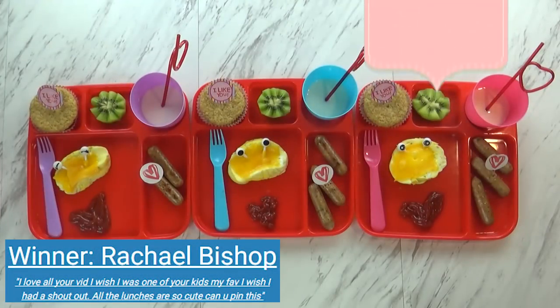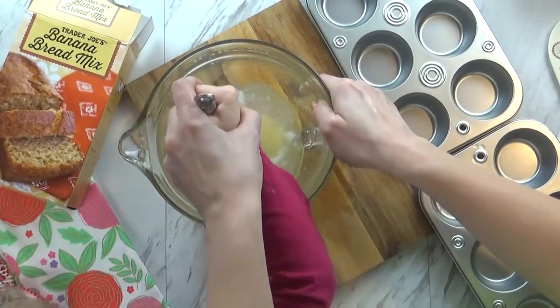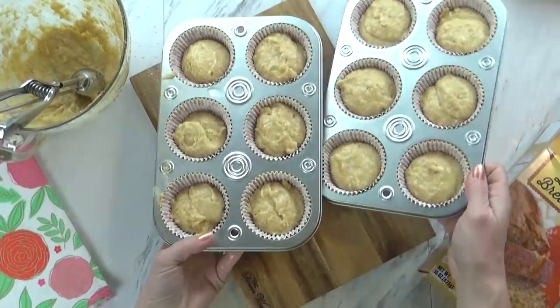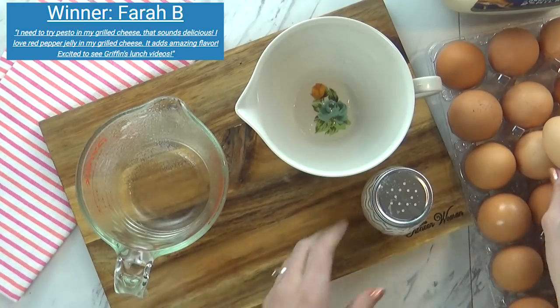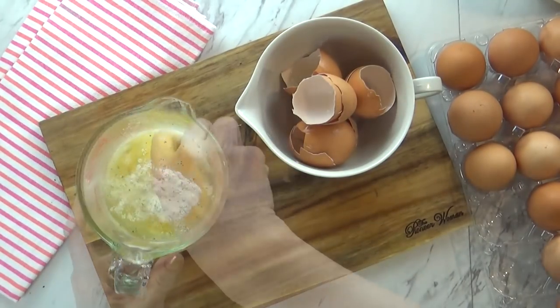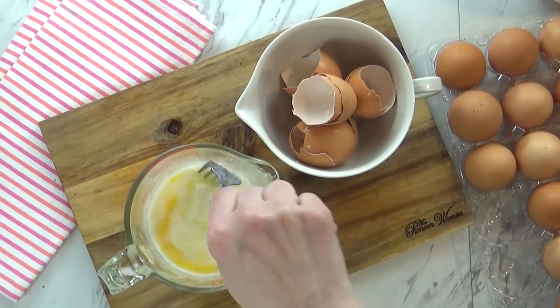Good morning guys and welcome to Friday. Lily helped me make some banana muffins this morning — I just used the mix from Trader Joe's and popped those into the oven. Here's a quick tip on how to make easy scrambled eggs in the microwave. I started with a glass microwave-safe container and added one egg per person, a little splash of milk, some salt, pepper, and seasonings, then just whisked it with a fork. I popped this into the microwave for about three minutes until it was cooked all the way through.